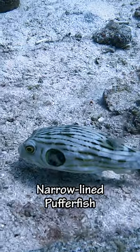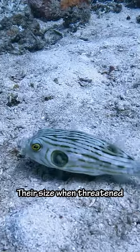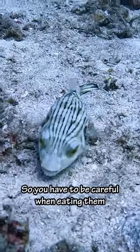And then we saw this narrow-lined pufferfish. Pufferfish can blow up to three times their size when threatened. Some puffers are poisonous, so you have to be careful when eating them.